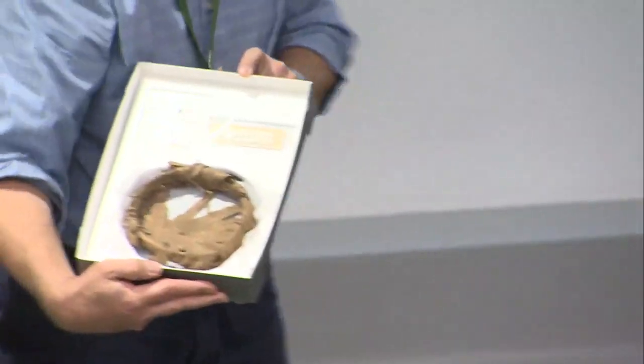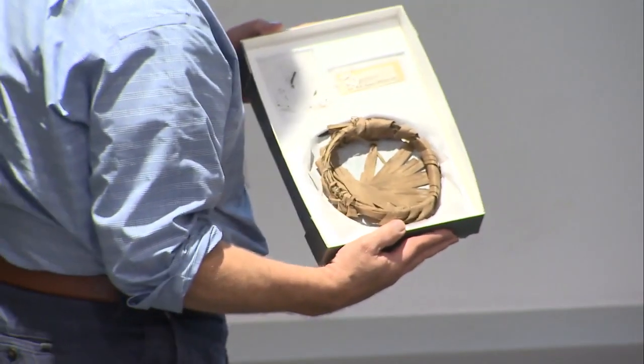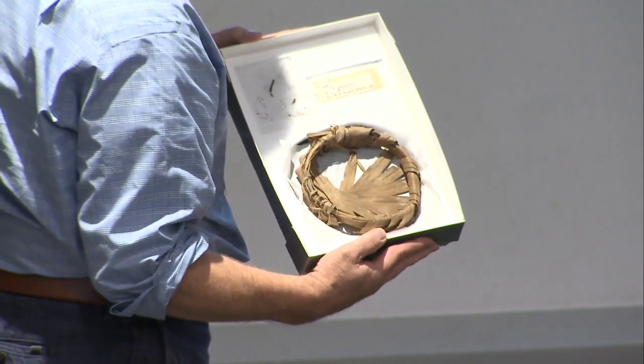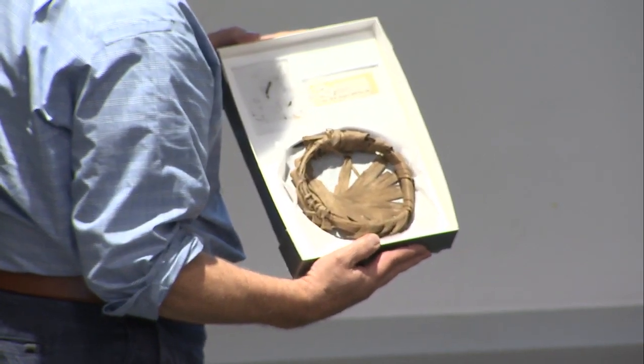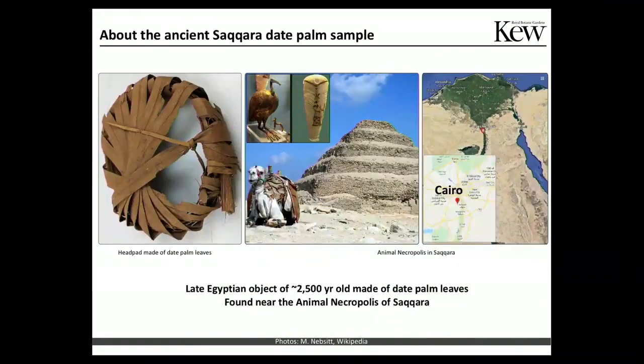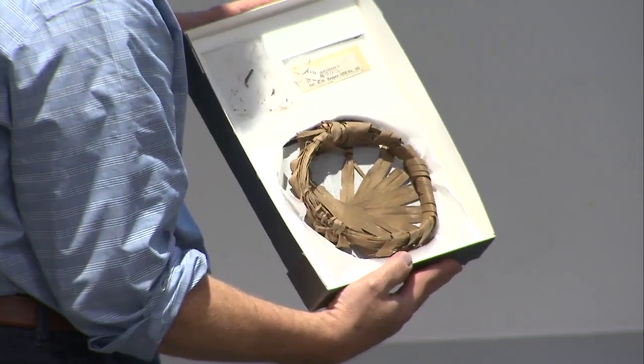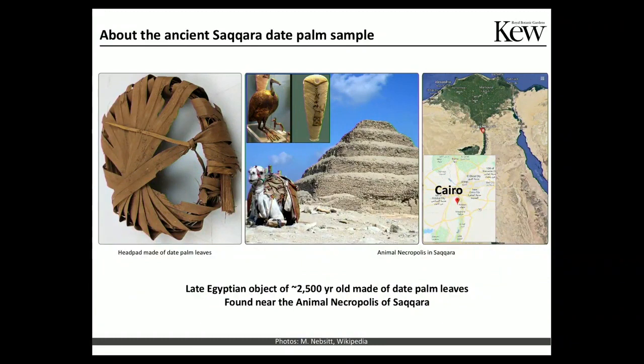These items are super useful because they represent a temporal series between 3,500 and 2,500 years old, so you can run all sorts of analyses should you have access to the DNA. The particular item we are presenting today is this head pad, which is of late Egyptian origin and has an age of 2,500 years old. It was found near the animal necropolis of Saqqara, south of Cairo, and it is supposedly made of date palm — and now we are sure it is made of date palm, as you will see in a minute.